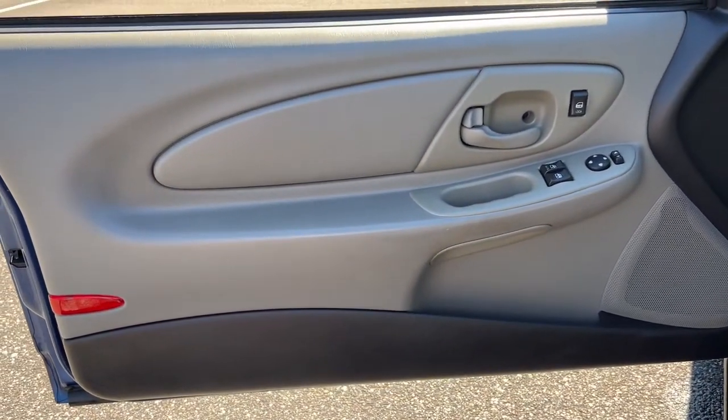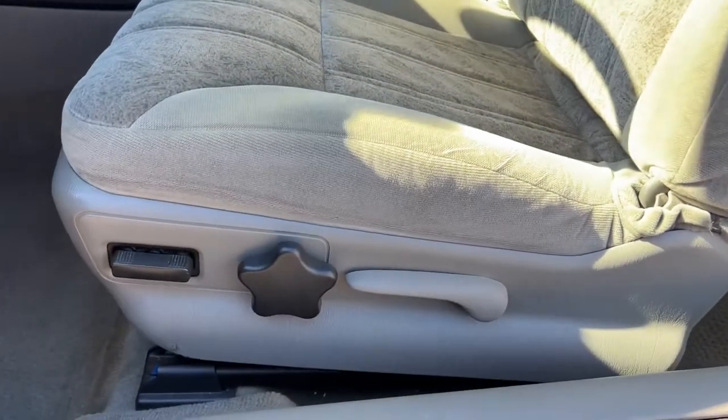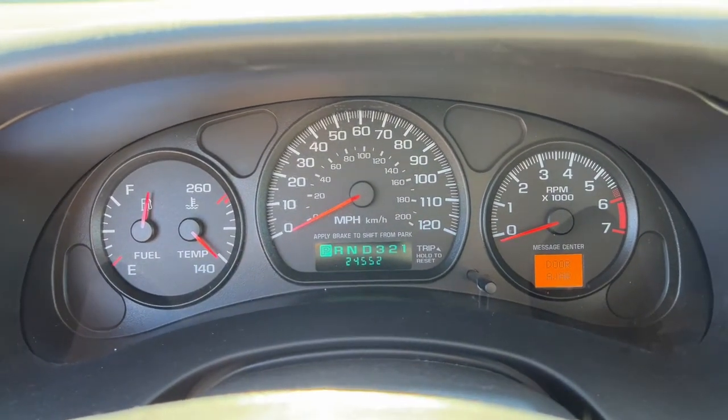These are just some of the great options this vehicle comes with: power windows, bucket seats, four-wheel disc brakes, power steering, cassette. Take luxury with you on every journey in this striking Monte Carlo.